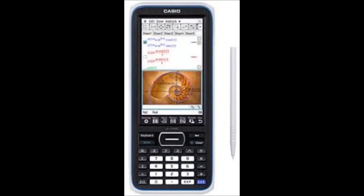Calculators are becoming more and more advanced, like the Casio Color Graphing Calculator, which performs advanced functions. This would not be a calculator a student could purchase and then have a teacher assist them with homework.